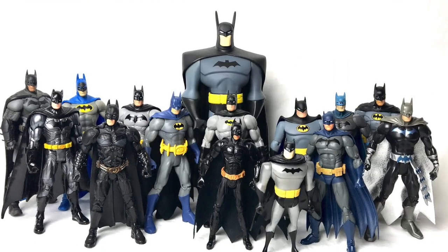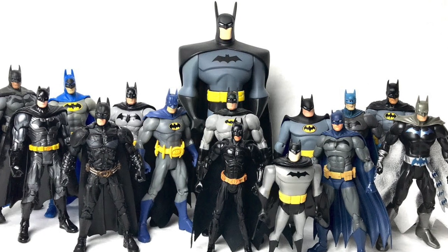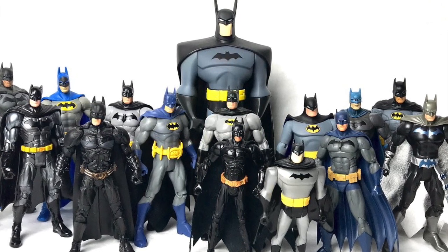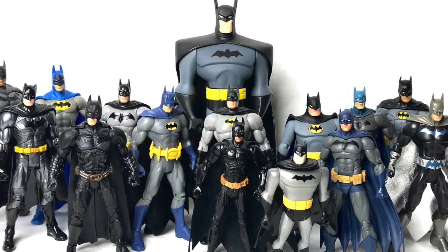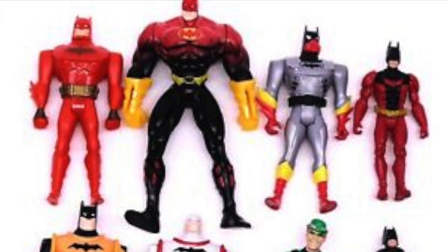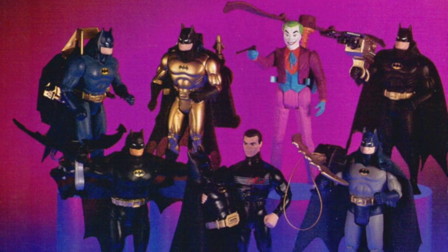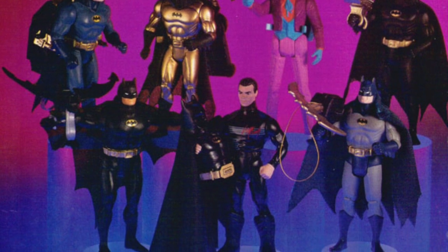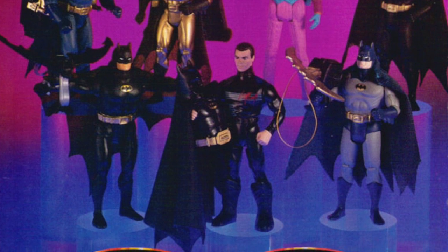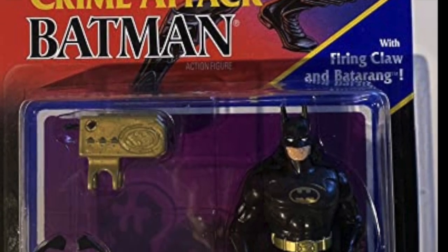The other thing about variants is that kids and collectors want the traditional looking version of the hero first. They're not going to go for the gold Batman or the purple Batman or the green Batman unless they already have a Batman that looks like he stepped out of the movie or comic book or video game. All of those what would be called wacky colors — or what the toy industry would call themed refreshes — come about because toy companies need to make money. A child is going to go for a traditional Batman first, which is why even this wave that had Tech Shield Batman is overloaded with traditional Batmans.